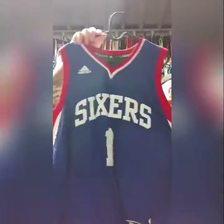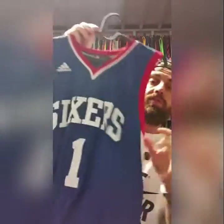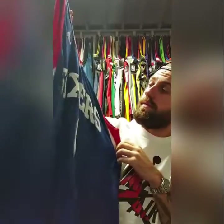One of my guys — MCW, Michael Carter-Williams — rookie of the year jersey, that's a size small.